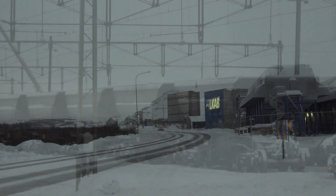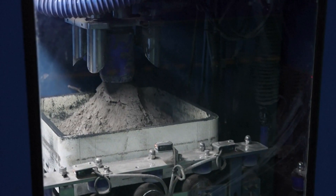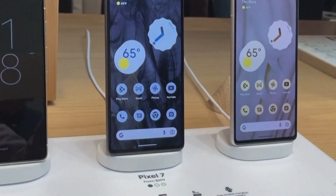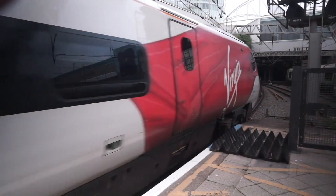Deep in northern Sweden, above the Arctic Circle, miners have struck what some would consider gold — by far the largest deposit of rare earth elements in Europe. REEs are crucial components of electronics, used in products from smartphones and computer hard drives to elevators and trains.